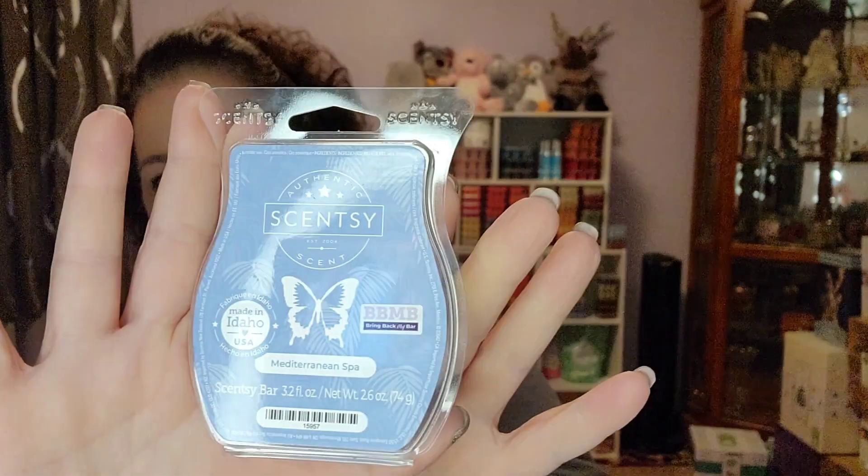Mediterranean Spa from our Bring Back My Bar — this is so nice. I love this in my bathroom. In fact, I think even in the summertime I may put this in the house. I may not have planned on clubbing this one, but maybe I should. I just bought myself extra bars. This is really pretty. Now, if I'm not mistaken, I don't think there were any scent notes for this one.